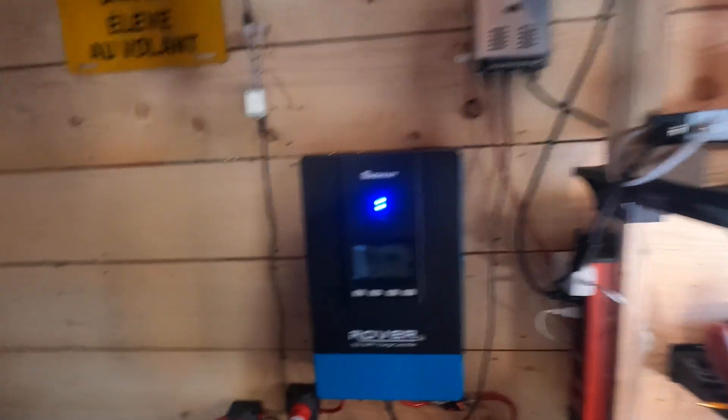Hi there friends, I hope you're doing well. Today I'm just going to show you a quick clip of what kind of power my panels are generating on a sunny day. It's a slight overcast out there but quite sunny, so let's lean in close and see what we're looking at.